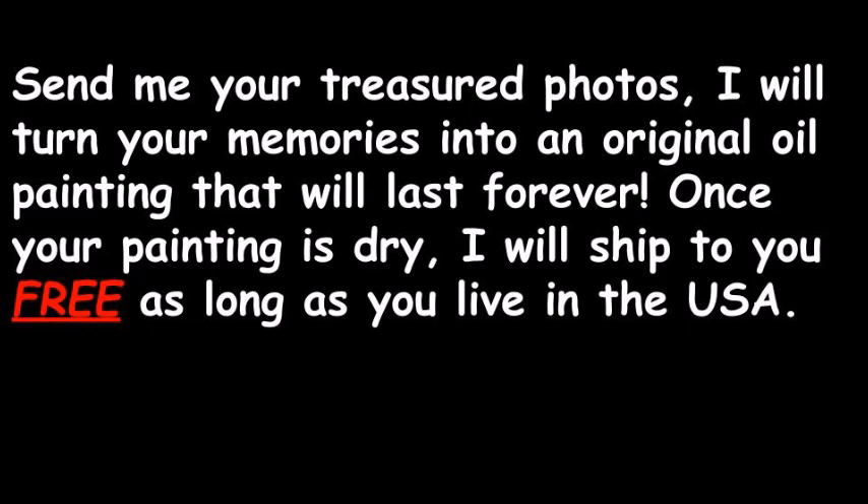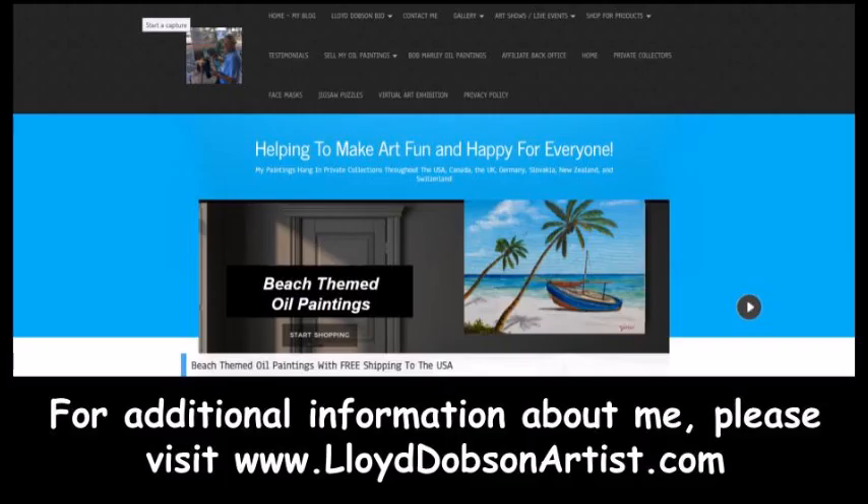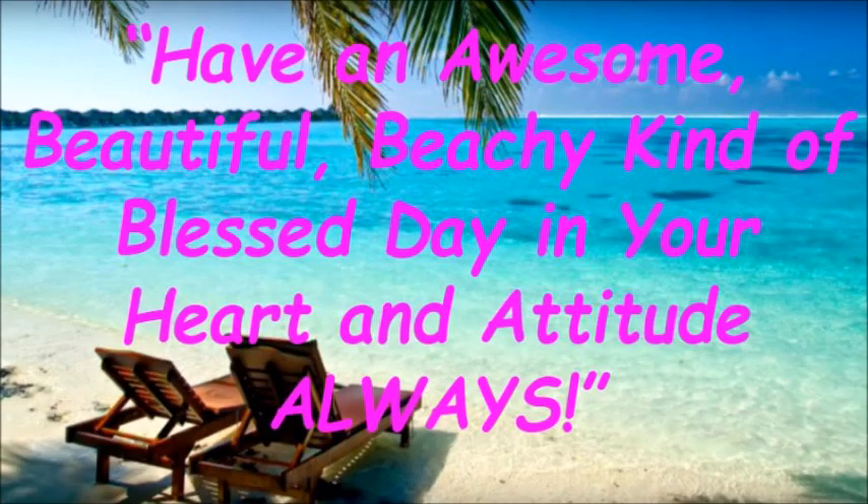Once your painting is dry, I will ship to you free, as long as you live in the USA. For additional information about me, please visit lloyddobsonartist.com. Have an awesome, beautiful, beachy kind of blessed day in your heart and attitude always.